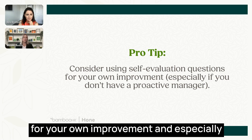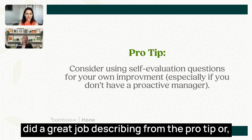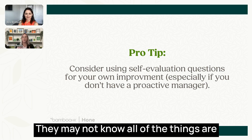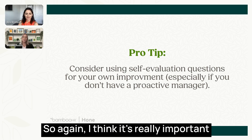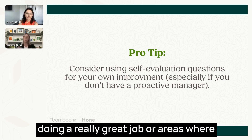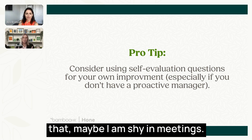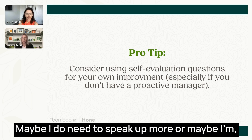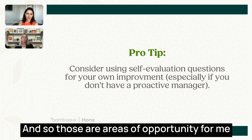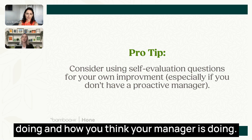Your manager is busy and may not know everything happening in your day-to-day work. Leveraging the self-evaluation to identify where you think you're doing a great job and where you have opportunity to improve allows you to have those human-to-human conversations — whether acknowledging you need to speak up more in meetings or that you're not as detail-oriented as you could be — and allows an honest dialogue about how you think you're doing.